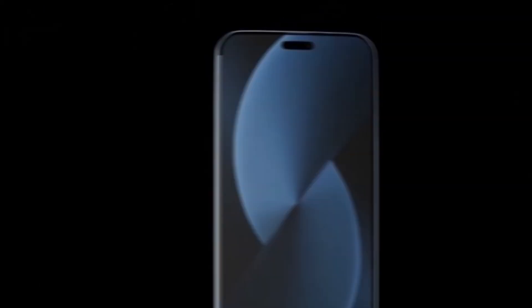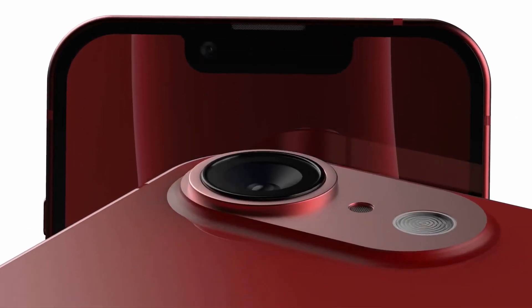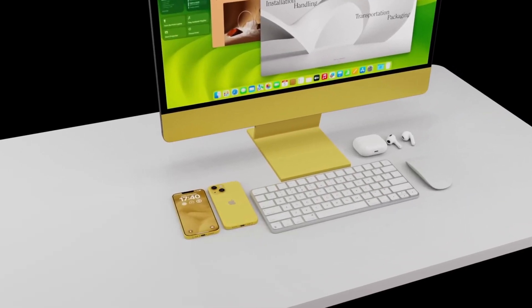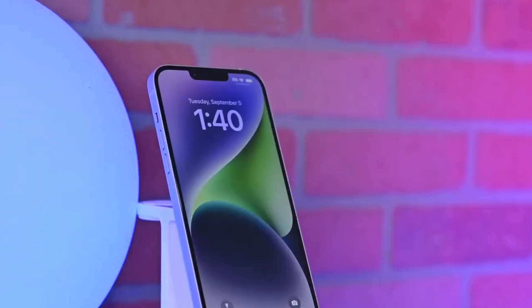As for the price, the iPhone SE4 is expected to fall in the $450 to $500 range, making it an affordable option considering the new features it may offer. Despite the uncertainty about the notch or dynamic island, the SE4 looks like it will pack a lot of value into a more budget-friendly package.